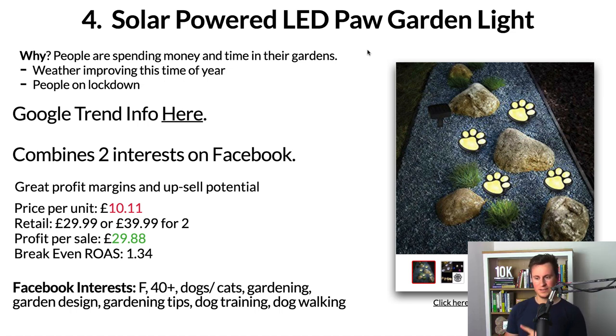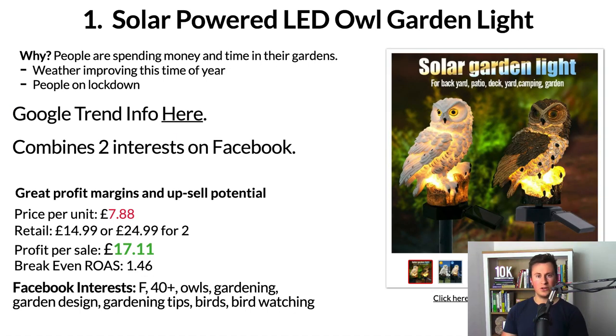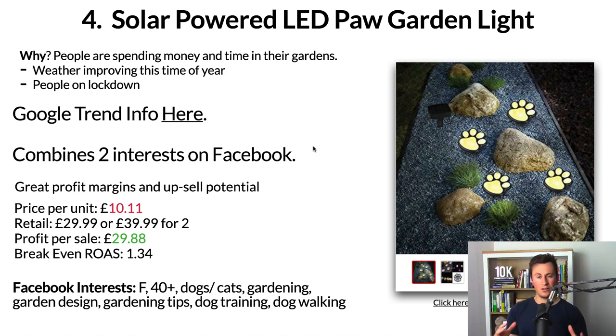Product number four is solar powered LED paw garden lights. Similar to product number one, however this is a different audience and an even more passionate one. I think this product can be even more successful — I showed these to my girlfriend and she wanted me to buy them straight away because we have dogs and we are dog lovers. It's just the perfect product for the perfect time of year: people spending more time in their gardens due to lockdown, improving weather, and barbecue season. Garden lights are really popular right now.